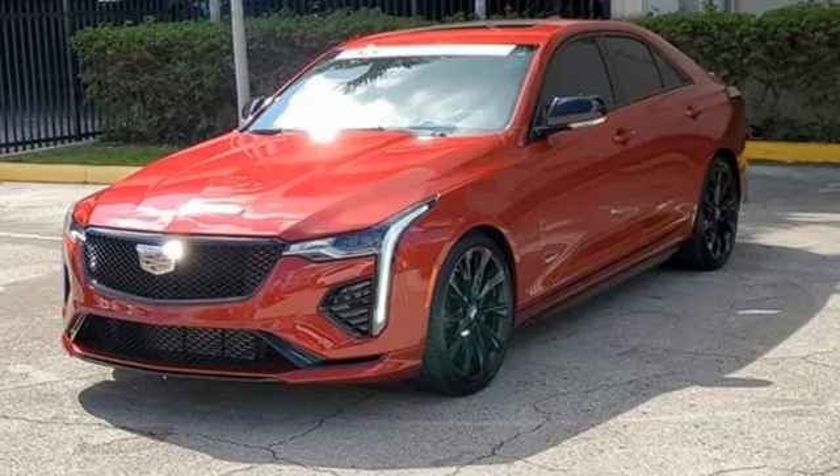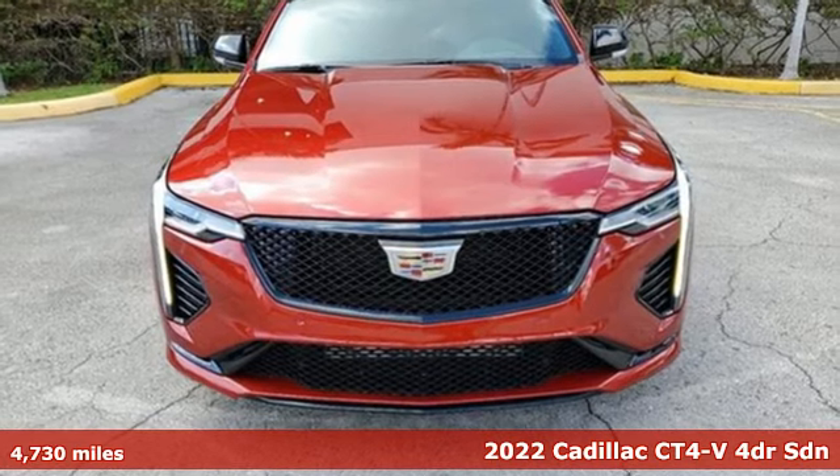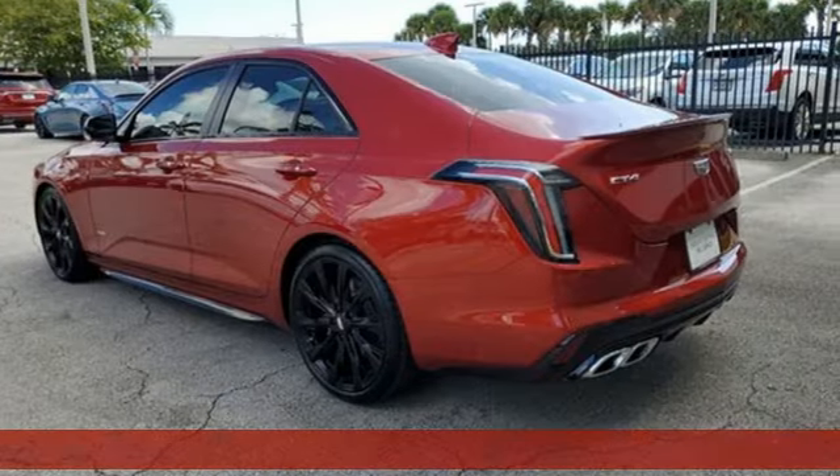Here's a 2022 Cadillac CT4V. To achieve greatness, one must dare to be great. Shape your world in a Cadillac.